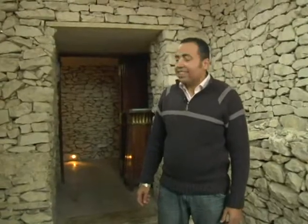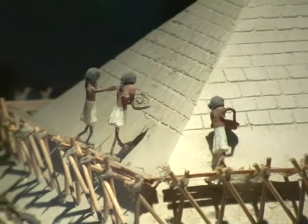Through this door, you will find King Tut's Tomb. It's really like the original one. And of course, if you want to see the real pyramids, the concierge can arrange a tour for you.